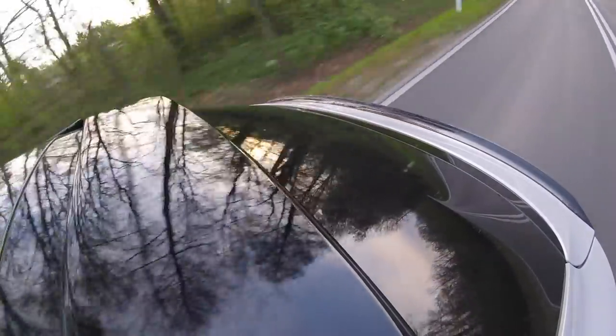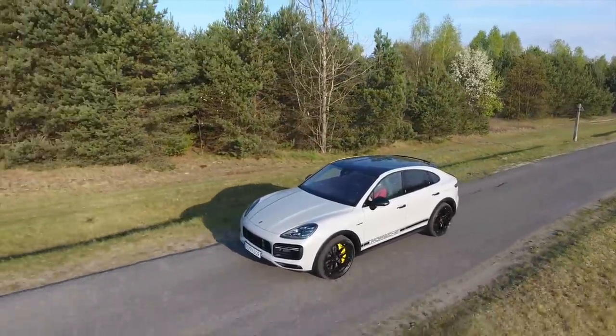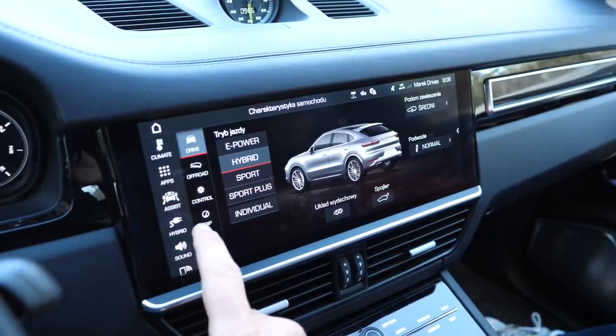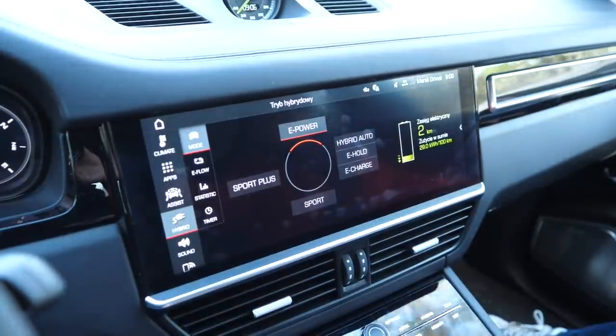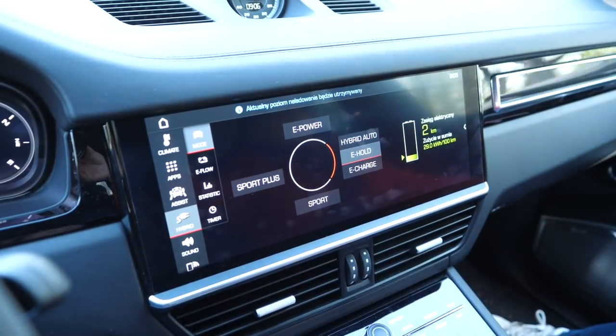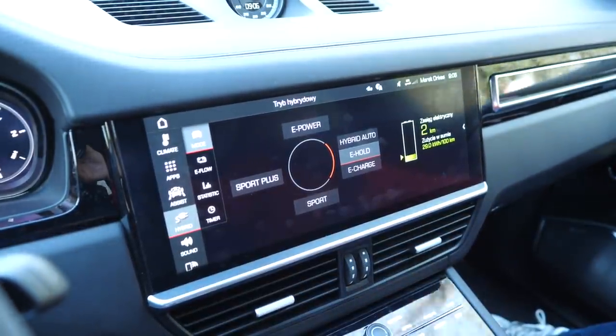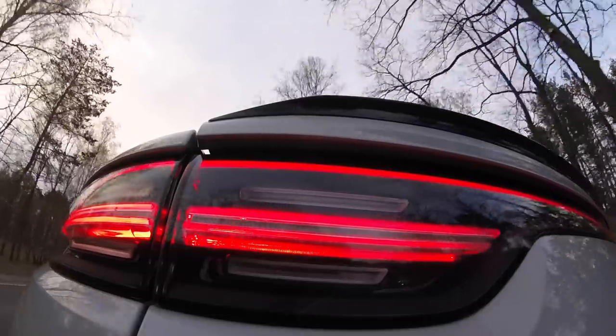Perhaps someone at Porsche decided there's no point wasting the owner's time with this information, because if they want to recharge they will use the engine. If you can find the right button in the menu, you can use the engine to charge the batteries. It happens automatically in Sport and Sport Plus mode, or in hybrid mode. You can also select Hold Charge — for example, when you need to get to a zero-emission zone. In charge mode you regain about 5 to 6 kilometres of range every 10 kilometres driven. On the motorway you can cruise at up to 135 km/h in pure electric mode. I managed to get about 20 kilometres on the motorway before discharging the battery.